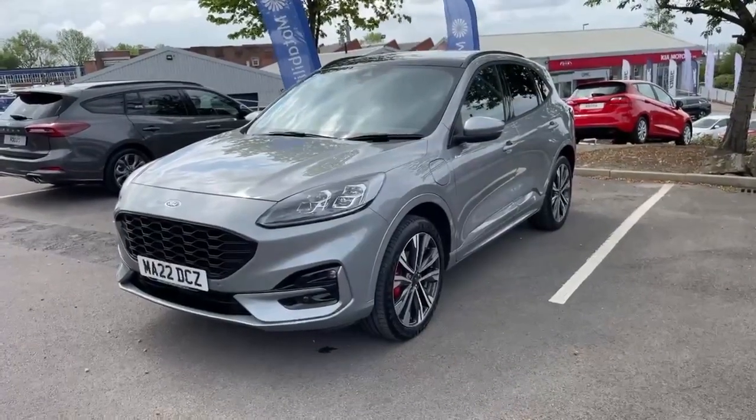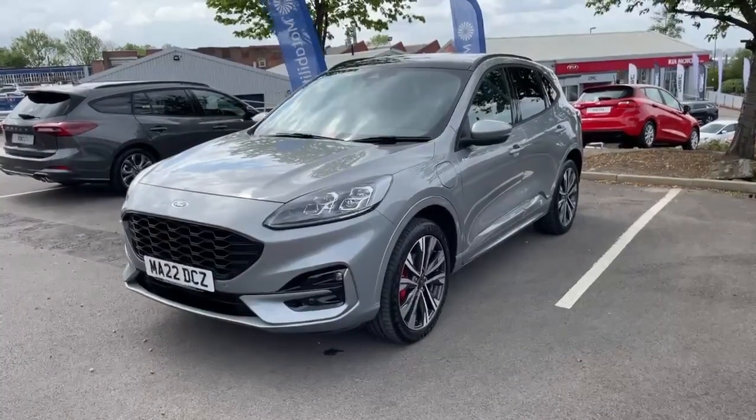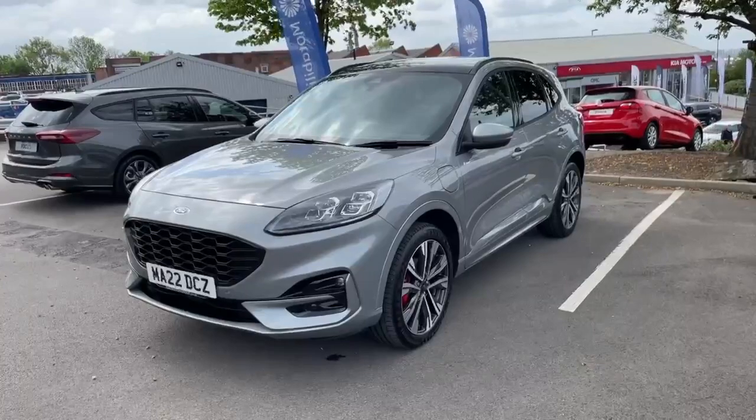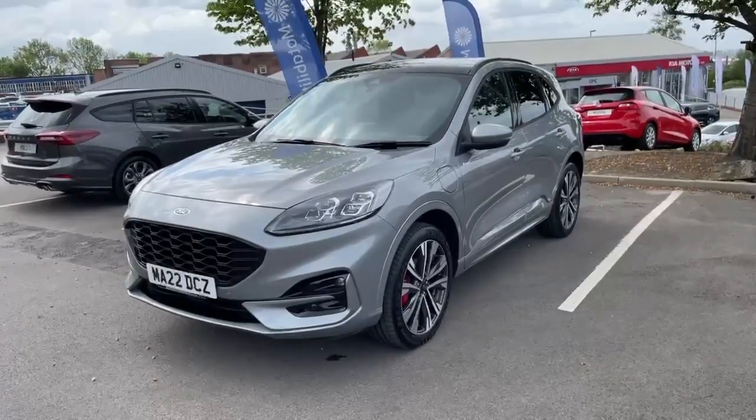Fantastic specification, which includes navigation, rear view camera, 20-inch diamond-cut alloy wheels, heated front screen, heated steering wheel, heated front seats, front and rear parking sensors, and privacy glass.